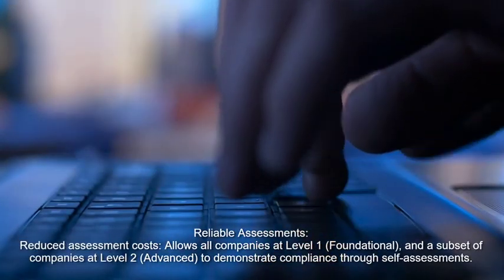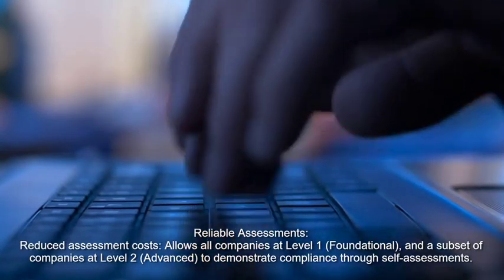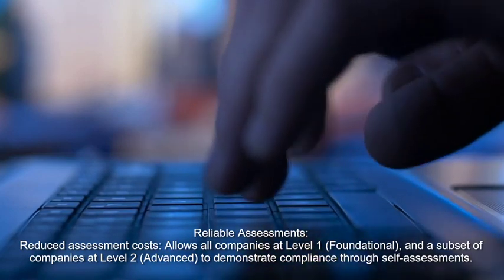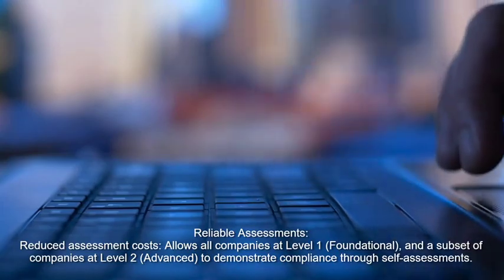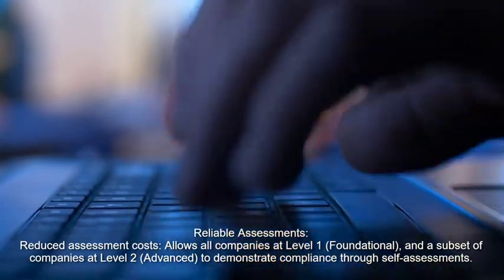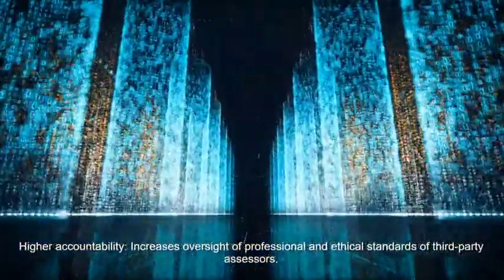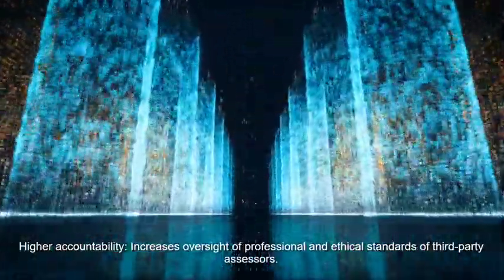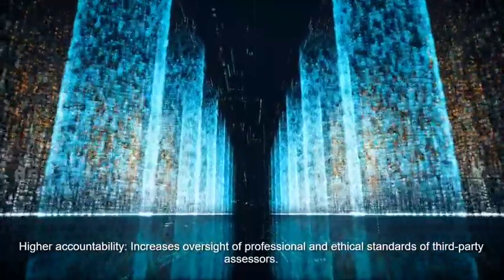Reliable assessments: reduced assessment costs; allows all companies at level 1, foundational, and a subset of companies at level 2, advanced, to demonstrate compliance through self-assessments. Higher accountability: increases oversight of professional and ethical standards of third-party assessors.